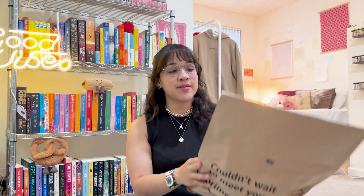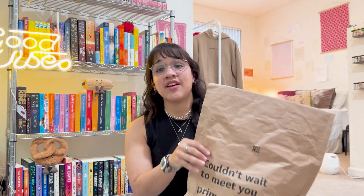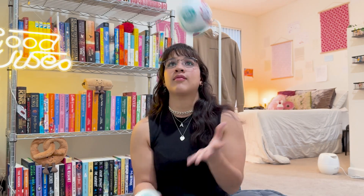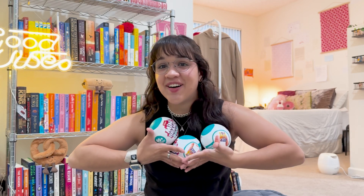I have four packages to open and this first one is from Amazon. This is a gift from my mother and I think I know what it is based on the feeling of the package. It's Mini Brands books! You guys know I love these. My mom is also obsessed with Mini things so this is the perfect gift coming from her. Let's open these up and see what we get.